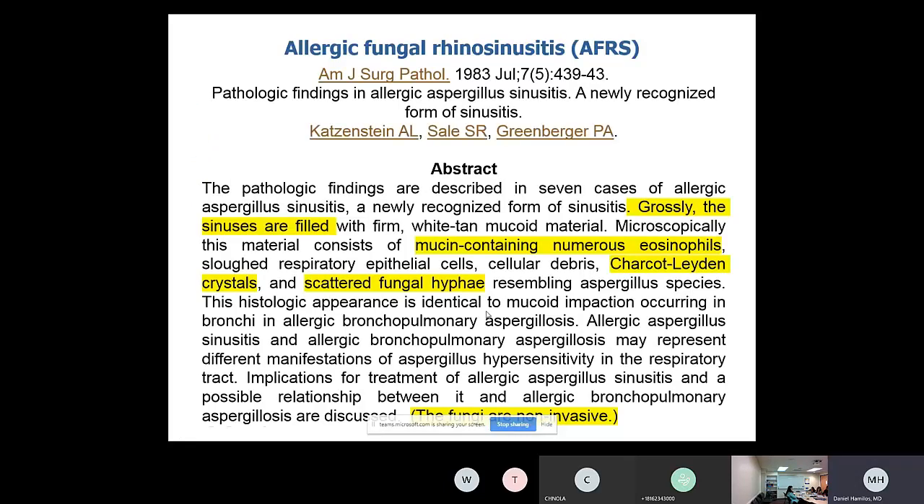Allergic fungal rhinosinusitis is a subset of polyps. Virtually all AFRS patients have polyps. It is an intense TH2-type inflammation directed at colonizing fungi. Importantly, AFRS is a non-invasive fungal disease — not invasive in any way. If you have an immunocompromised patient on immunosuppressive medicines or a transplant patient and you're thinking about polyps with fungal involvement, you must make sure it's not an invasive problem.